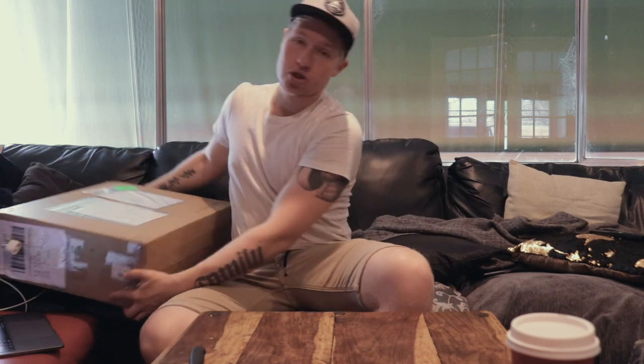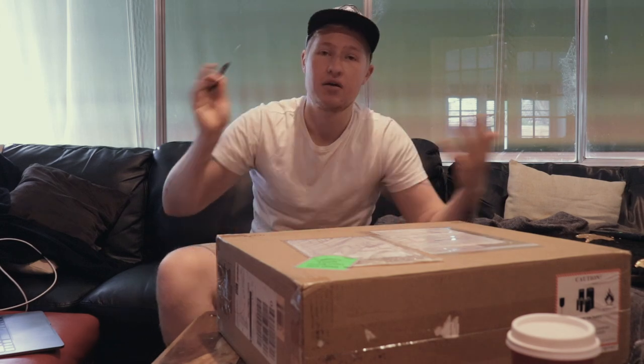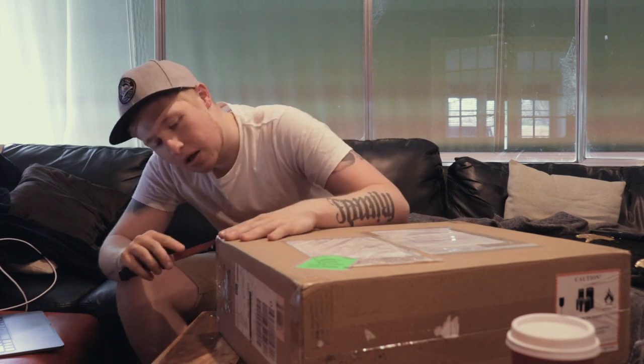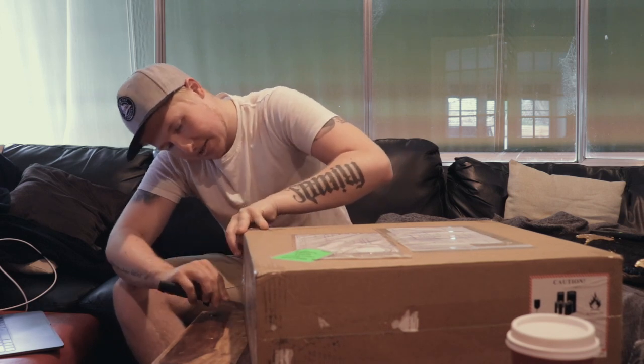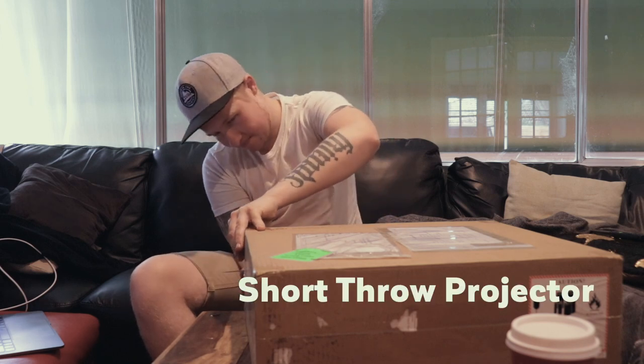This is a projector, but not just a projector — because the problem with projectors is you have to install them into the roof, you need a dark room, a bit of light coming in makes them impractical. Until I found this: a short throw projector.